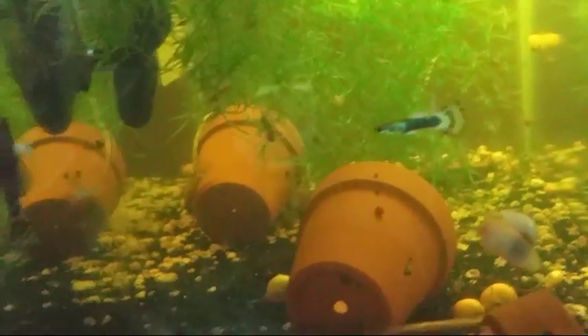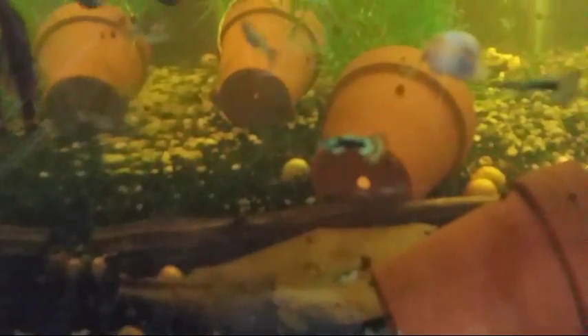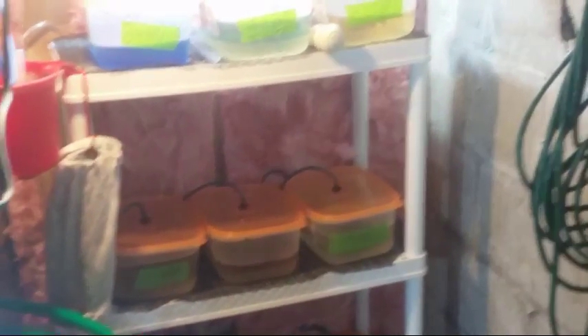We've got more various guppies in here, lots of najas grass that I'm growing out — eventually I'll probably sell some on the website once I get enough. We've got various ramshorn and mystery snails, some ancistrus plecos in here, so this is a community breeding setup — it's a 20 long.